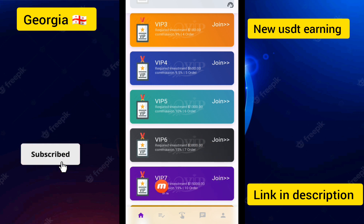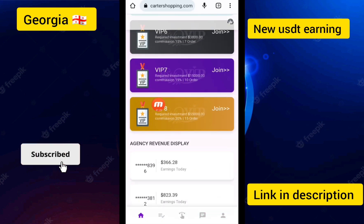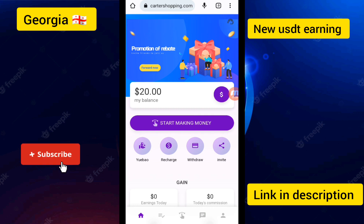For VIP 7, you can earn up to 19% and 10 orders must be completed. If you make a deposit of $3,800, you can earn a lot of daily income. The last tier requires $15,000 and gives 20% daily income. You can see this is the official partner of Amazon.